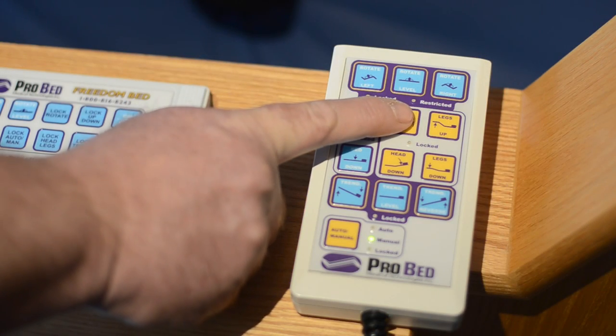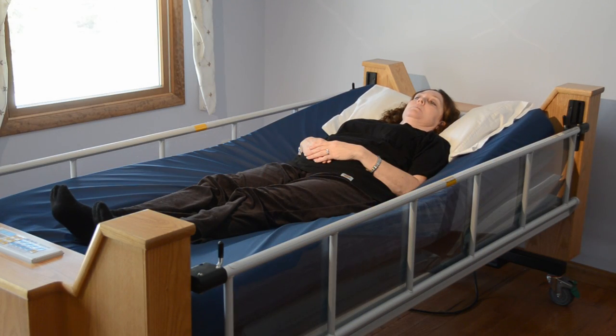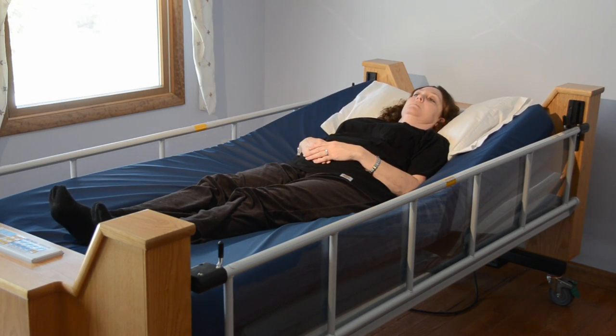The head of the bed can elevate from supine to 70 degrees maximum — ideal for tube feeding, eating, watching TV, or reading.